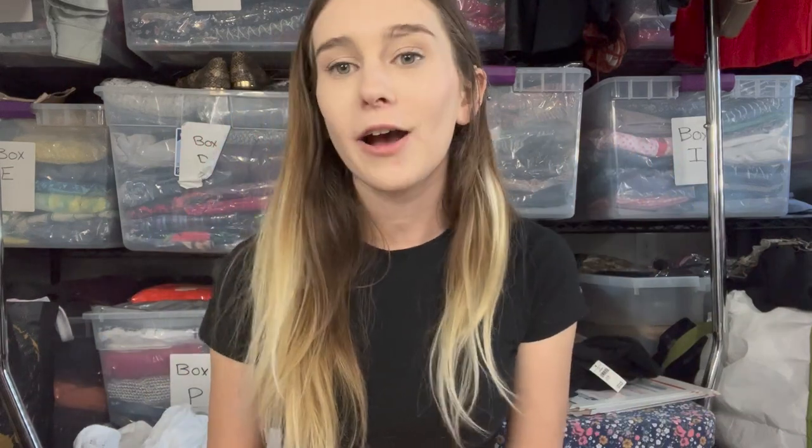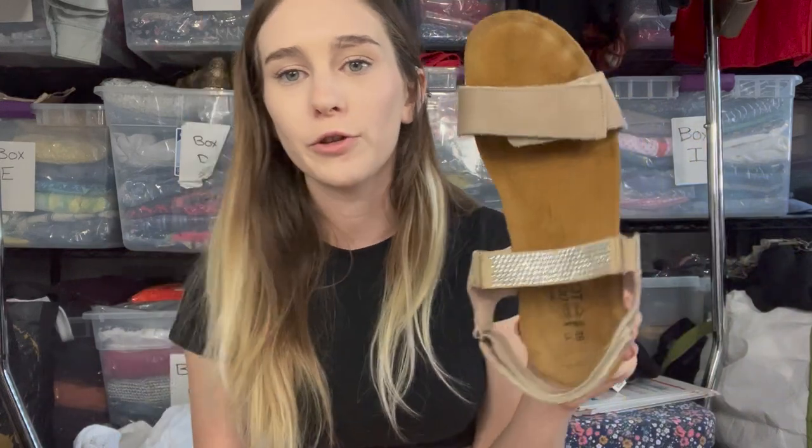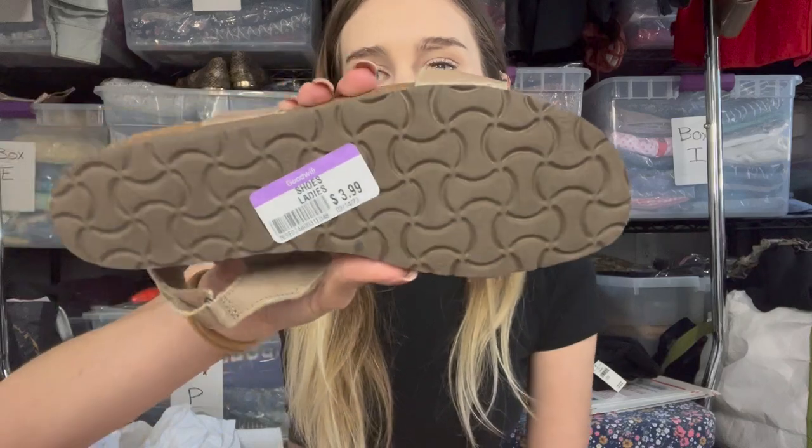The next item is these Naot sandals — I love selling this brand. I've sold them twice before, one sold for $43.50 and the other for $44.50. I paid $3.99 for these. The bottoms are in excellent condition and the last two times I sold them they had a really quick turnaround time, so I'm always excited to find this brand.